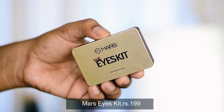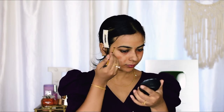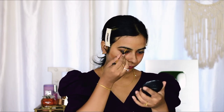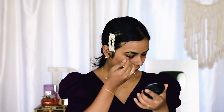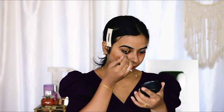Next I'm using the Mars Eyes Kit. It comes with two eyebrow powders and an eyebrow pencil. I'm using the darkest shade to fill in my brows. This one retails for rupees 199 and trust me, it's totally worth it. I would definitely recommend everyone to get their hands on this product.